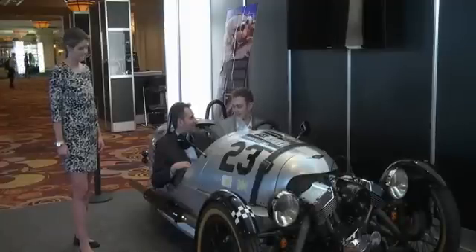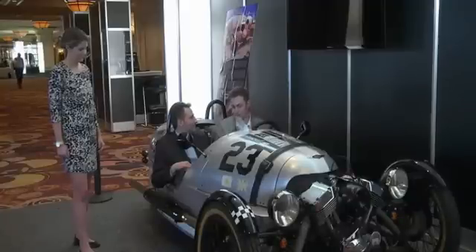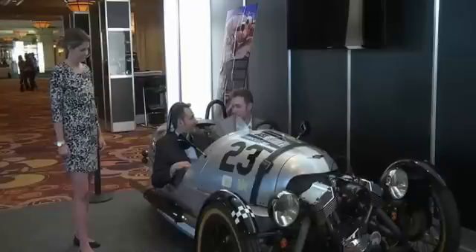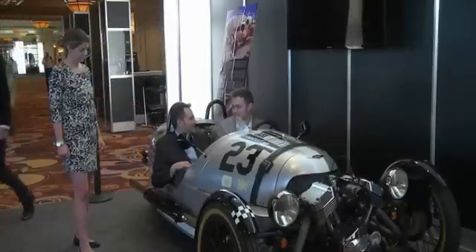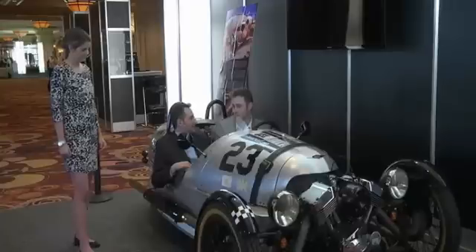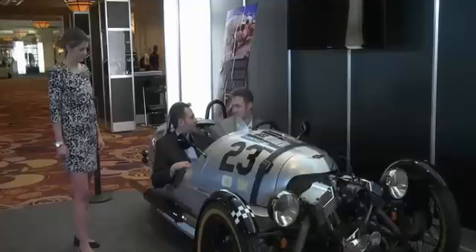We then take this sketch work straight into Alias. Alias is great because you can create concept surfaces and do things that are quite imaginative. Quite often you'll create your curve network and surfaces start appearing that actually give you new ideas, so you can really use it as a design tool. But on the flip side you can also be very accurate with it and use it as a very technical surfacing program. These surfaces will then go on to be A-classed and used for the panel work.